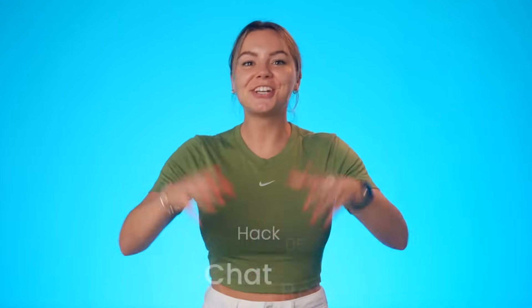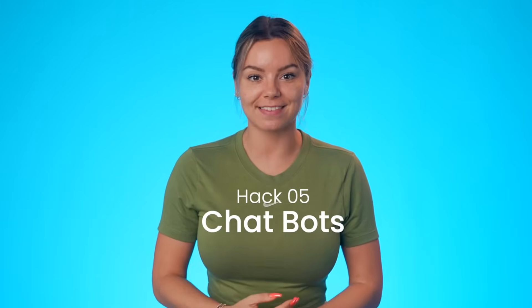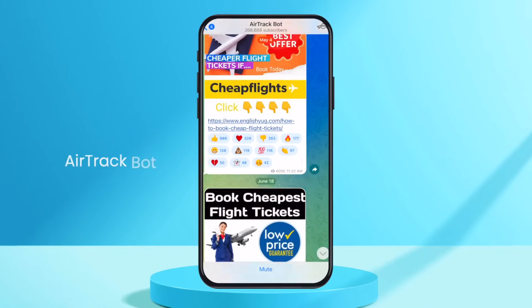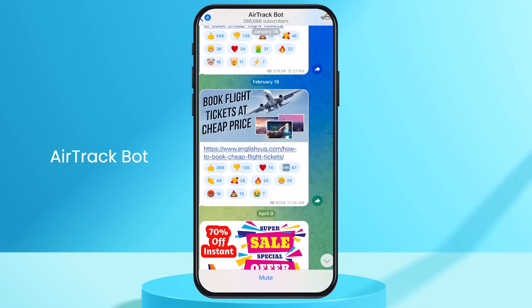The last feature on the list — drumrolls please — chatbots. This is the most powerful feature yet. There are so many unique and powerful chatbots that you can actually use personally. First, there is a flight tracker bot called Airtrack that gives you the cheapest airfare available online. The bot is available in five languages and offers a vast list of currencies.